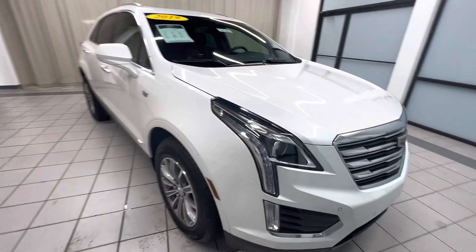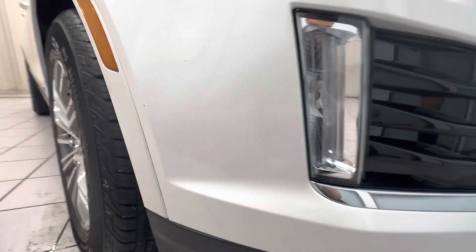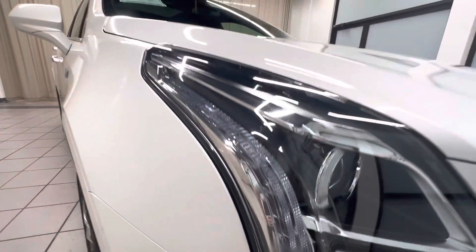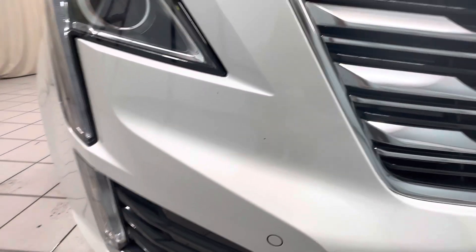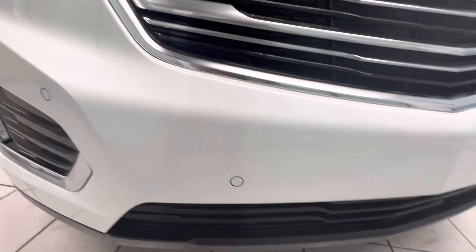We'll go ahead and start from the front bumper here. We got two small rock chips here and there. Bottom bumper looks good. Fog light looks good. Headlight looks good — no condensation. A few more rock chips along this area, and a few more rock chips there.